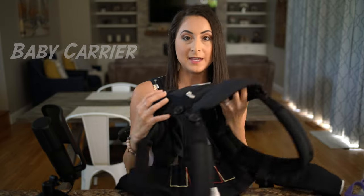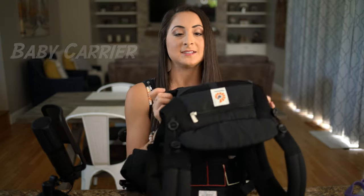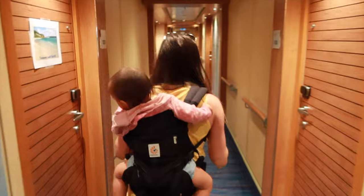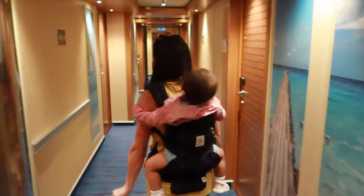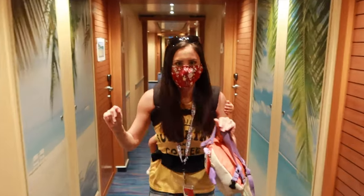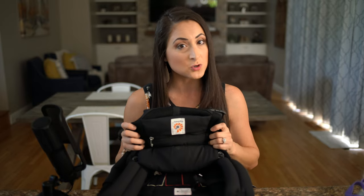Another great option is a baby carrier. We love the Ergobaby Omni 360 all-position carrier — it's been with us from infant through toddler stages, with front and back carry options. I carry Madison on my back when we're walking around, and it also helps at the buffet: instead of one hand pushing a stroller and one hand making a plate, you have two free hands with baby on your back. We actually use our baby carrier more than the stroller.